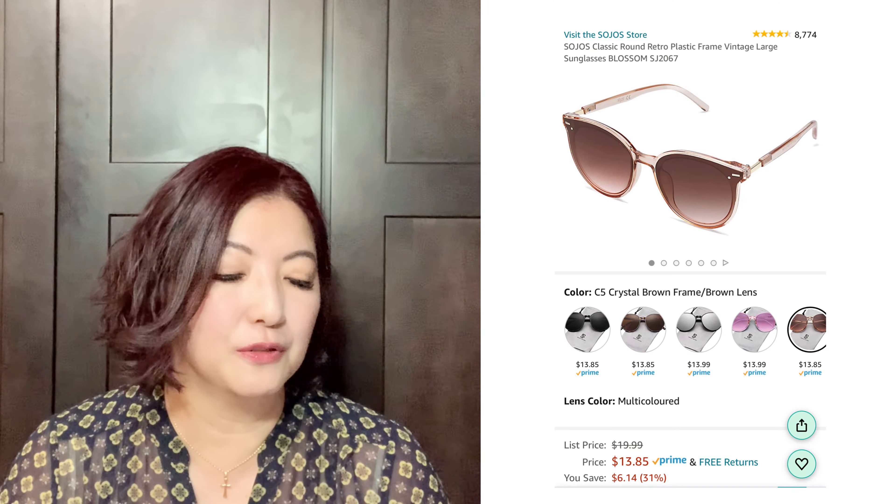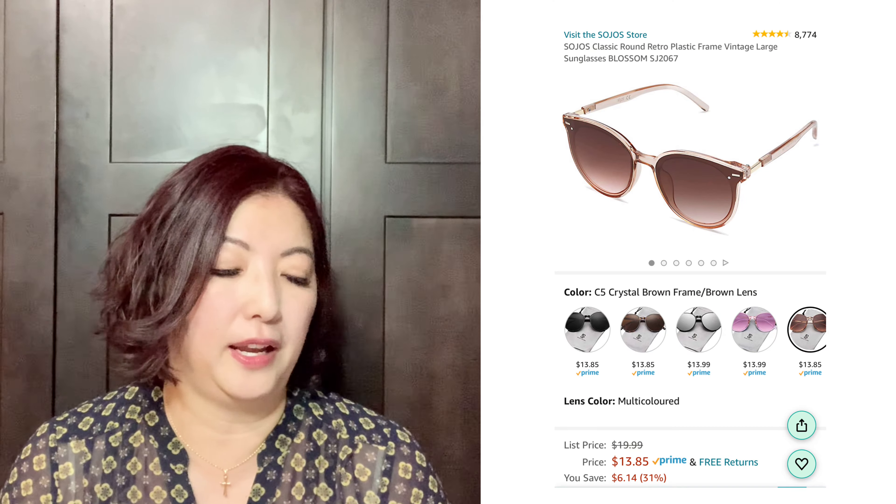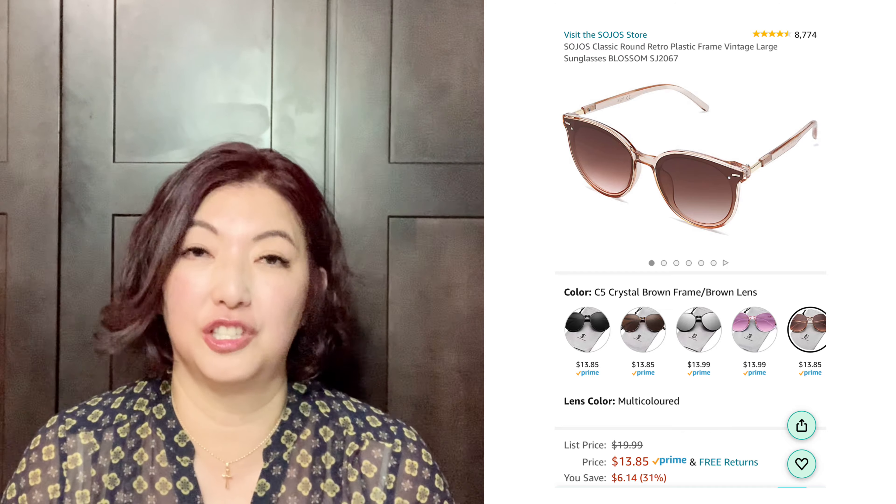So I just got them! It's called Sojos Classic Round Retro Plastic Frame Vintage Large Sunglasses Blossom SJ2067. They come in the same shape but with different frame colors and shading, and they even have mirror-style lenses as well, so you have some options.